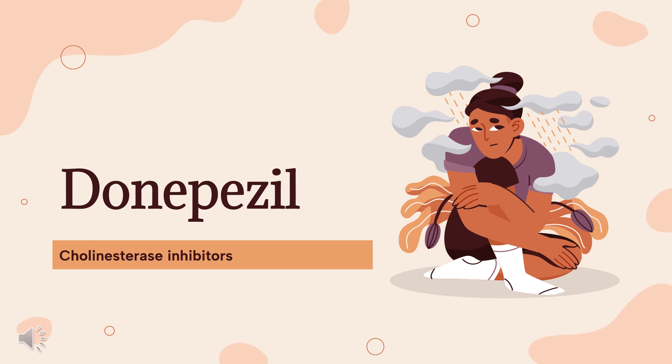In this video, let's find out: What is Donepezil? What is Donepezil used for? Contraindications. What are the side effects of taking Donepezil? How does Donepezil work? And how to use Donepezil?